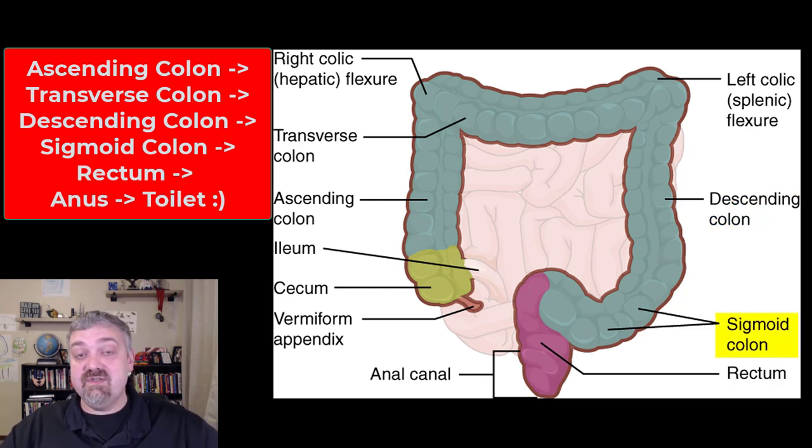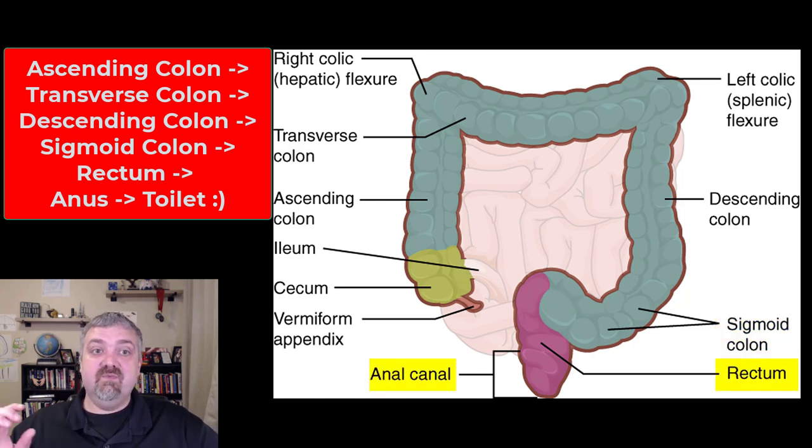The sigmoid colon is named for its S-shaped curve that you see there, and then we go down into the rectum and the anus. The word rectum means straight — it's the last eight inches of the gastrointestinal tract until we get to those last two or so inches, which is the anal canal. The anus is where we defecate and remove waste from our body.